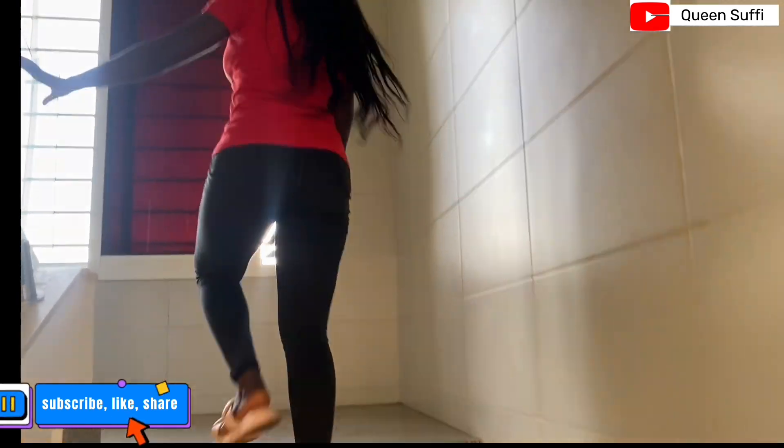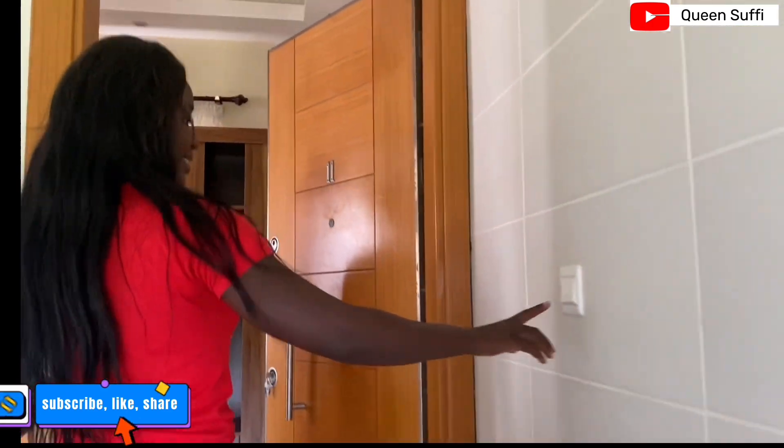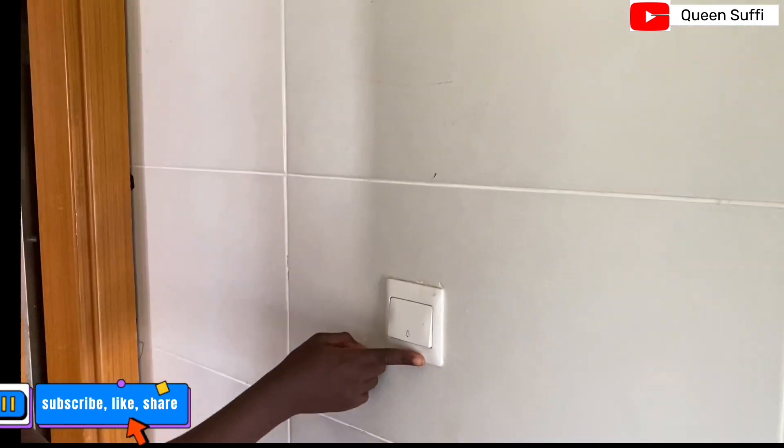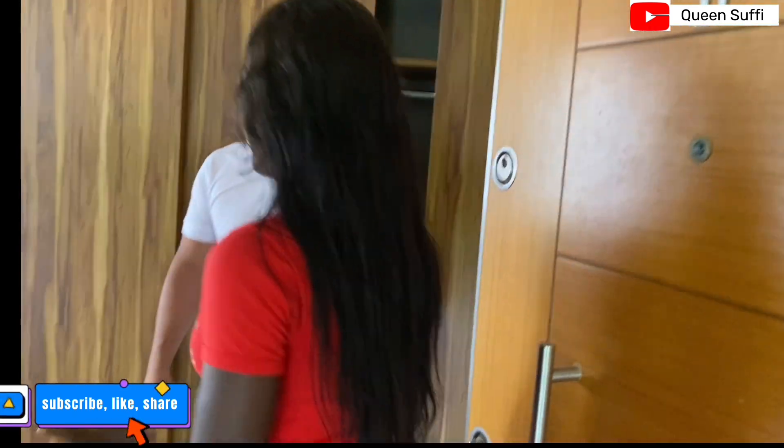We are heading to the penthouse now. This door is not always open — I have it open for the staff. When guests come it's closed, but there is a doorbell. Let me try it.